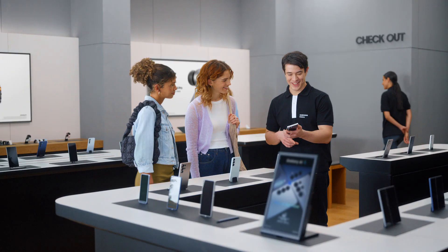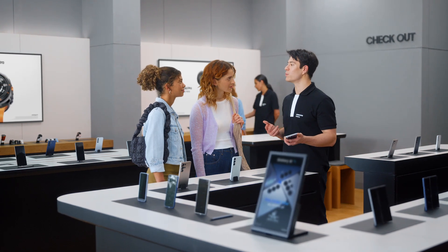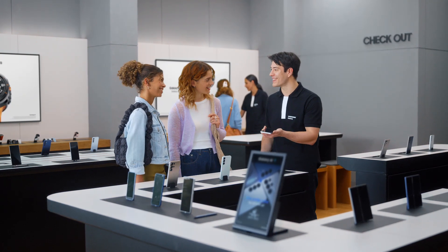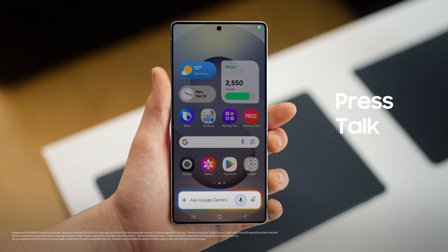Want to see how it uses AI to get things done? Let's say that you want to try a new restaurant tonight. What are you in the mood for? Italian — but somewhere dog friendly and with outdoor seating. I think we can find that. Let's send it to my friend Luca. Now watch how the S25 handles the whole request in one go. It's simple: press, talk, done.